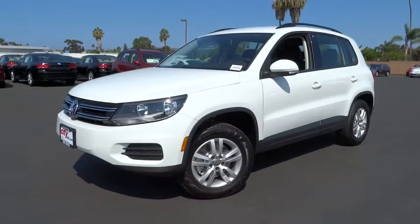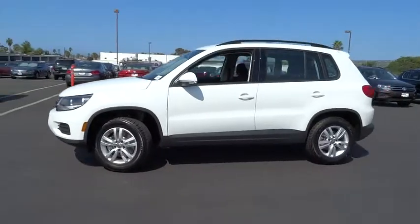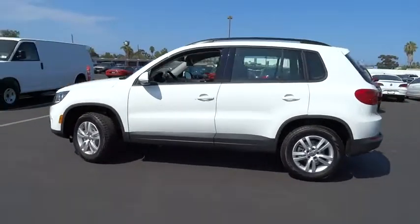2016 Tiguan. With Volkswagen Tiguan, it's good to be turbo. Turbo with class. Here are some of this vehicle's great options.